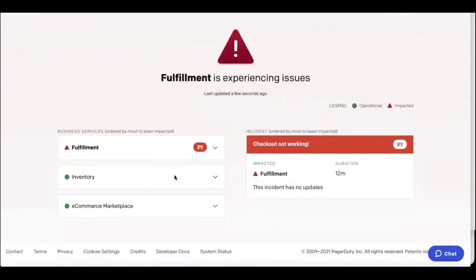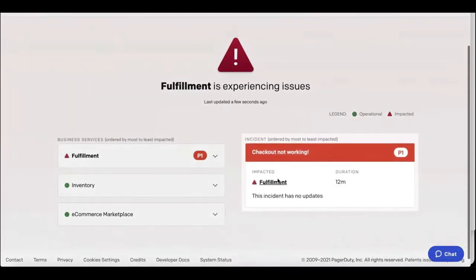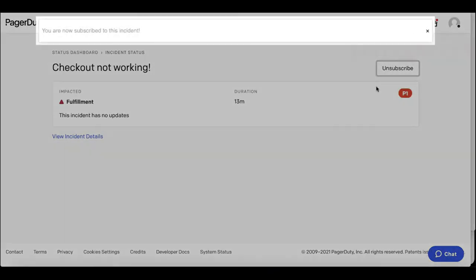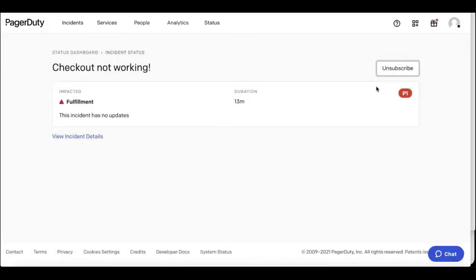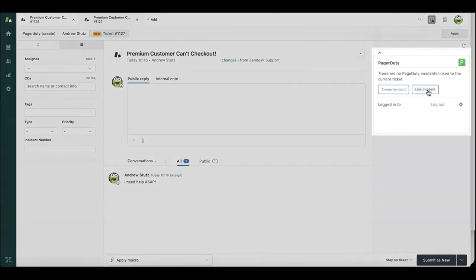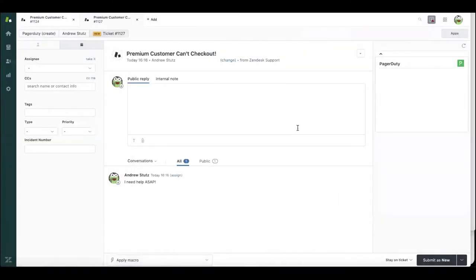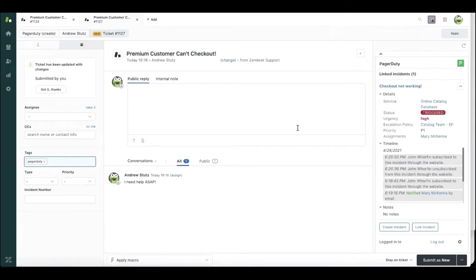There's no problems going on in inventory, nothing going wrong with the e-commerce marketplace, and in fact checkout isn't working on fulfillment. As I click to learn more, I can subscribe as a stakeholder and get updates in the notification channel of my preference as this incident progresses — to get the right communications and status updates from engineering, and also to get a nudge from PagerDuty when I need to reach back out to that customer to close the loop. I can also link this technical incident to the premium customer's complaint about checkout, which helps quantify the impact on your customer base.